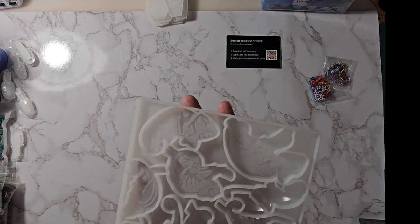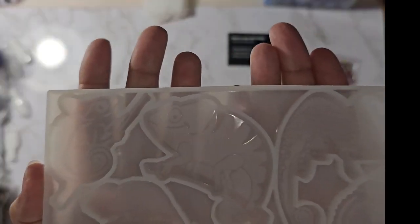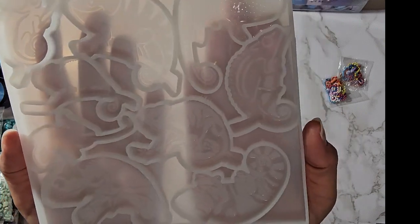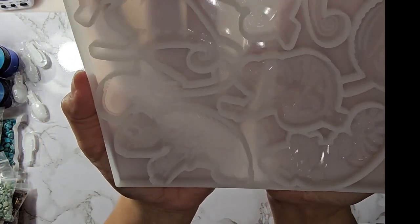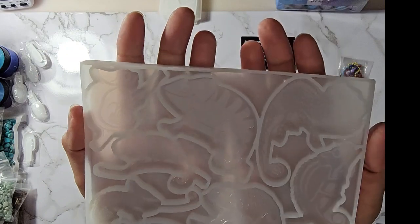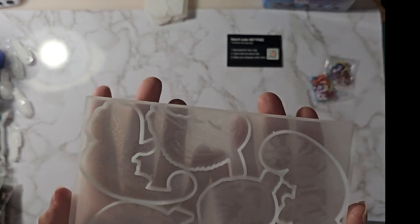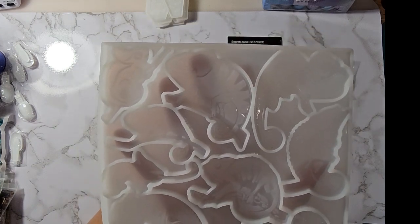These little cuties are chameleons — a couple of different shapes of chameleons on here. I love reptiles, especially snakes, lizards, frogs, dragons, bearded dragons, blue-tongued skinks, and geckos. They call it the chameleon keychain mold — $4.49 on Temu and $9.99 on Amazon.